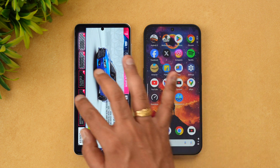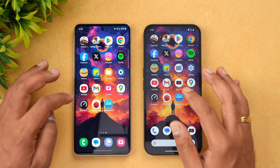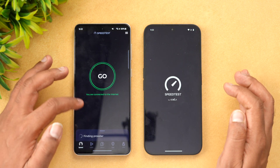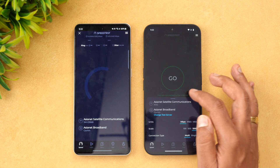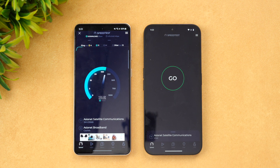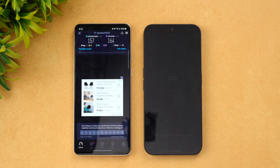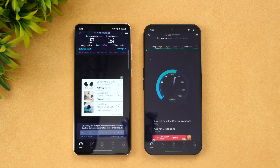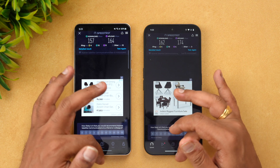Next let's look at the network speed of these two devices. We connected both devices to the same Wi-Fi server for the speed test. The results are almost similar — you can see 162 and 174 Mbps respectively.